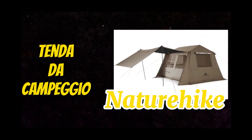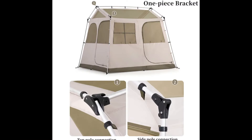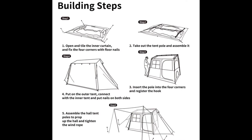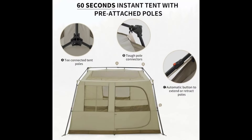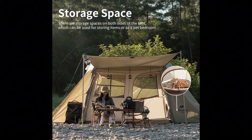Tenda da campeggio Naturaic. La tenda, in stile glamping, ha una struttura in alluminio che la rende molto stabile, veloce e comoda da montare, in soli 60 secondi. Il design è a forma di capanna.